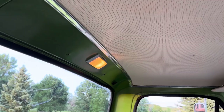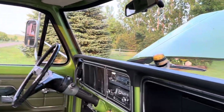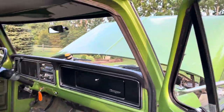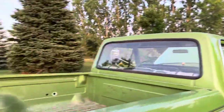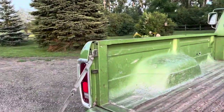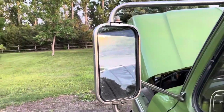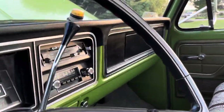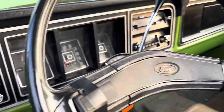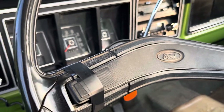The headliner's in really good shape. The radio works. We replaced one of the mirrors — one of them was broken, so we took it in and got a new one put on. The horn button is the typical one; Kenna knocks it off every time she drives it, so she finally just put tape on it.